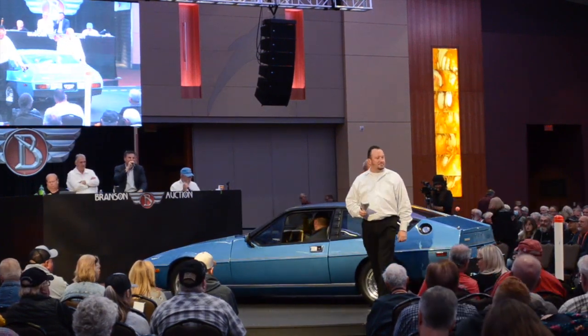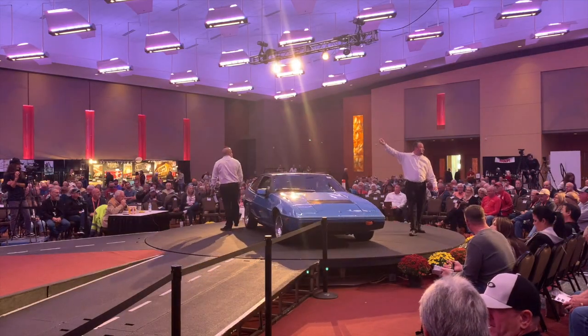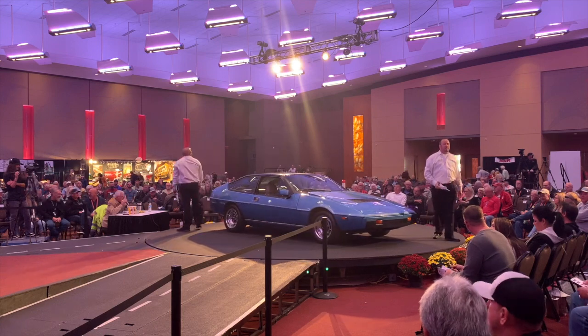The bidding opens at $15,000. The auctioneer works the crowd: gonna be 15, gonna be 10 — bidding comes in at $10,000, moving up through $11,000, $12,000, and $13,000.